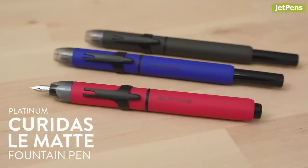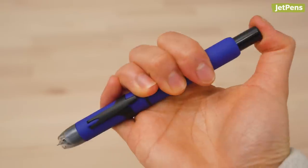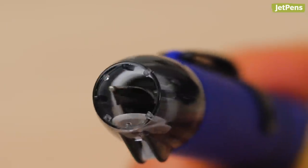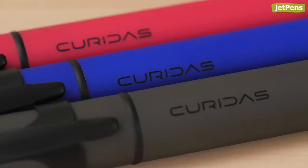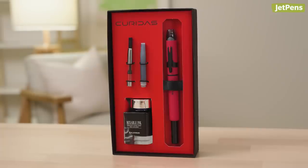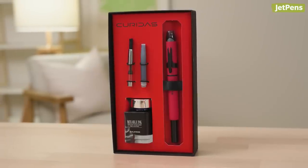The Platinum Curie Doss is a super cool retractable fountain pen. The nib extends just by pressing the top button, and a chamber at the tip prevents the nib from drying out. Each limited edition Curie Doss features an opaque barrel with a soft matte texture. It also comes with a bottle of Platinum Aurora Blue ink, a converter, and an ink cartridge. If you want to treat yourself or someone you know, this Curie Doss set has everything you need to get started right out of the box.